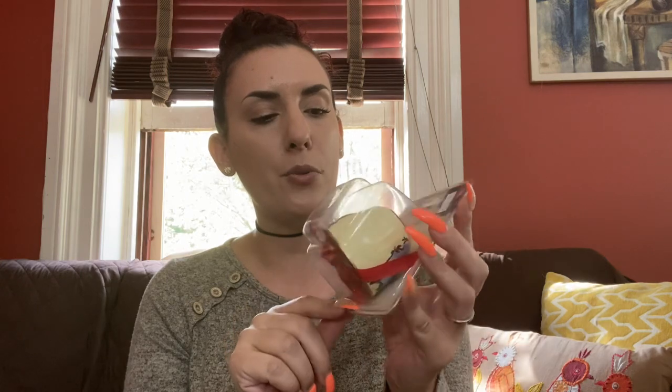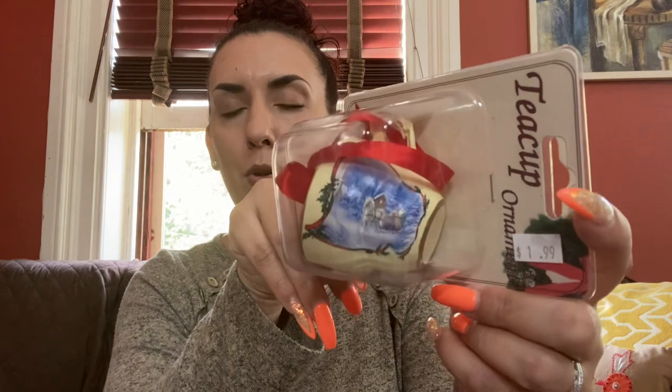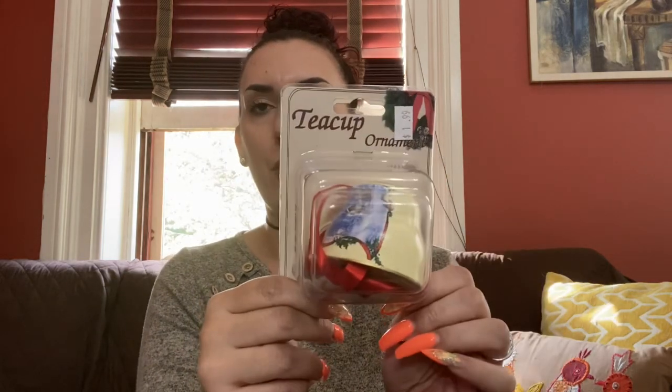Then I got this ornament — I wish they had more but they didn't. I think it might be ceramic. It's a teacup ornament with a painted little mural on the side, and look who's inside — a little French bulldog. I just thought that was a really cute ornament and for a dollar you can't go wrong. I'll put this in my booth — the first weekend of November is when I start transforming my booth into Christmas stuff, so I'll save that for then and probably charge $12.